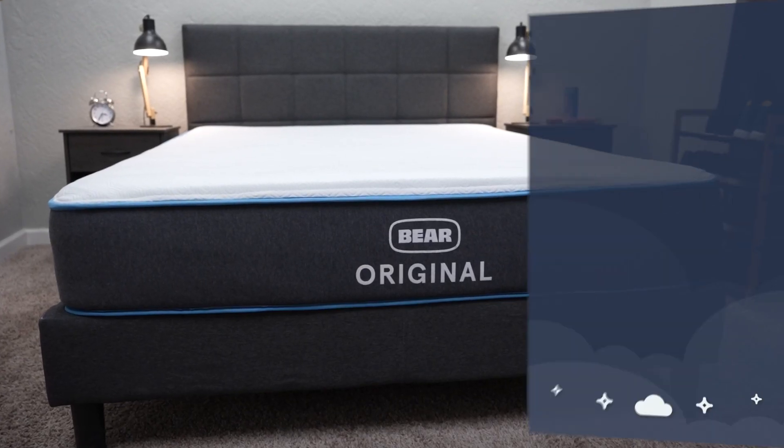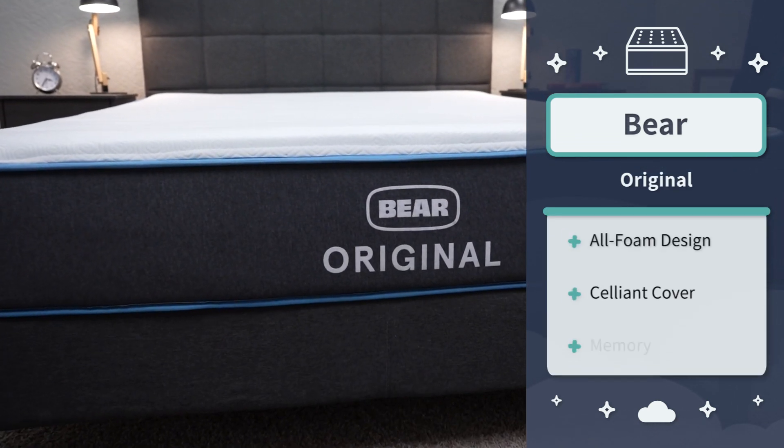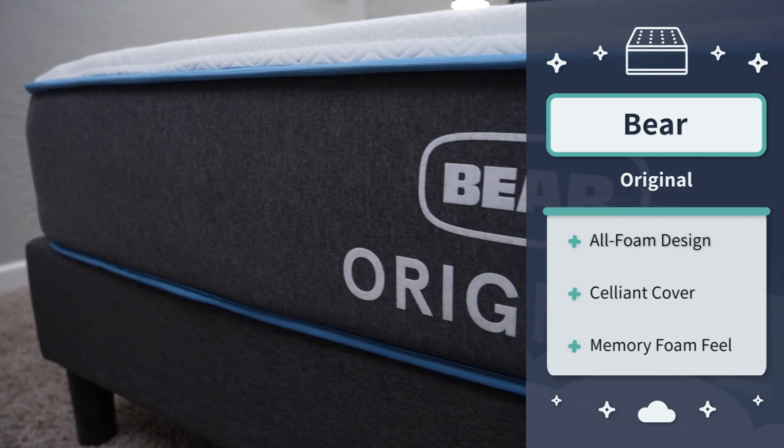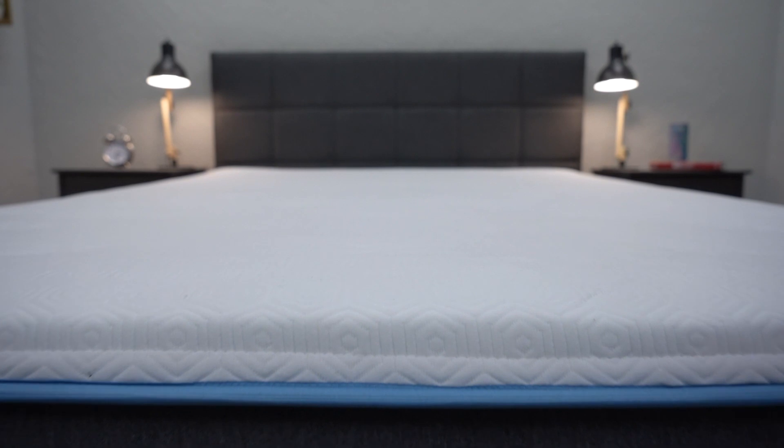Believe it or not, not all side sleepers prefer firmer mattresses. We've actually encountered a couple over here at the Slumberyard that want a much firmer option, which is kind of counterintuitive. If you want a firmer option for side sleeping, maybe check out the original Bear. This is a really popular memory foam option within the online space, and if you're an athlete, you could find it extraordinarily beneficial from its salient cover. It's optional these days — if you spend up for it, it's gonna cost a little bit extra, but it's supposed to help with restorative qualities for bettering your overall sleep. The bed also has a pretty straightforward memory foam feel.